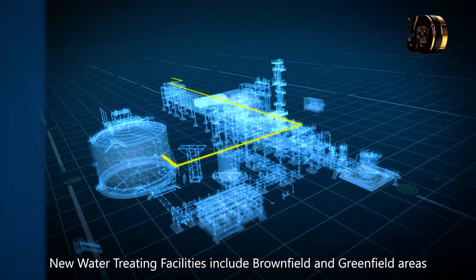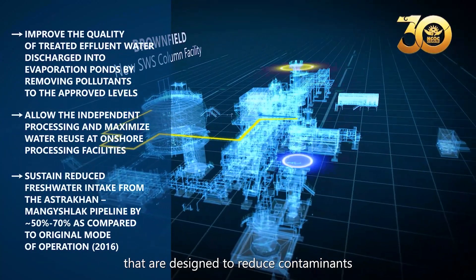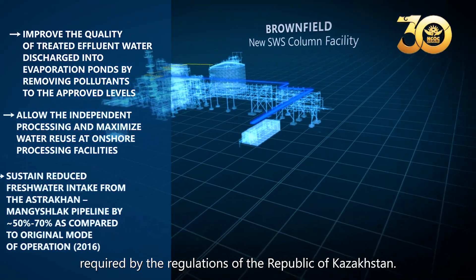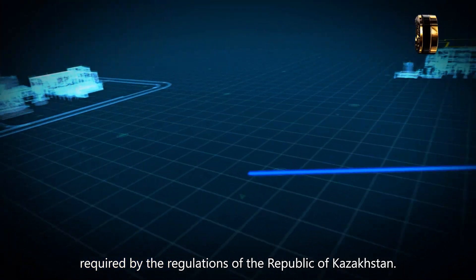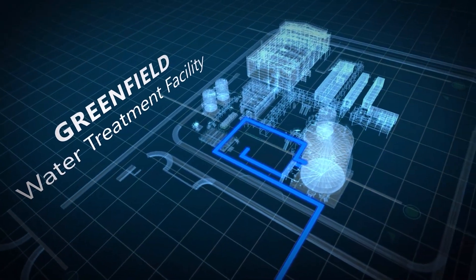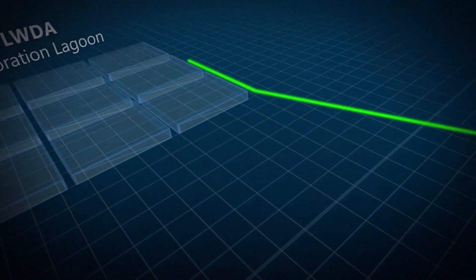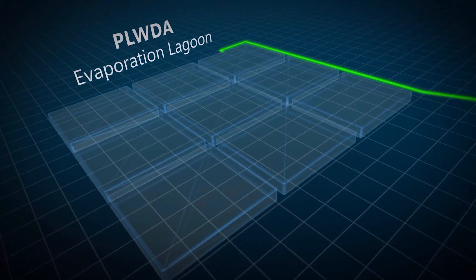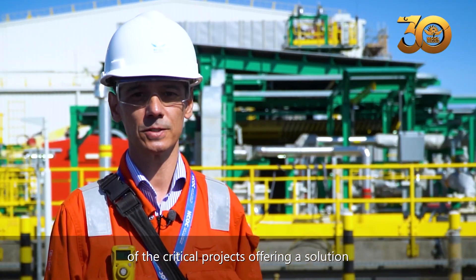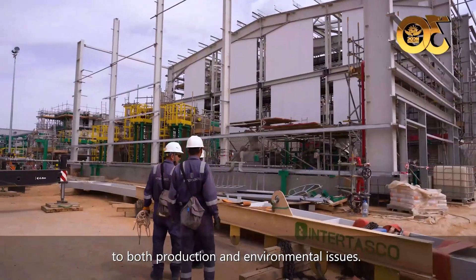New Water Treating Facilities include brownfield and greenfield areas that are designed to reduce contaminants of the wastewater streams to the environmental pollutant limits required by the regulations of the Republic of Kazakhstan. The New Water Treating Facilities Project is one of the critical projects offering a solution to both operational and environmental issues.